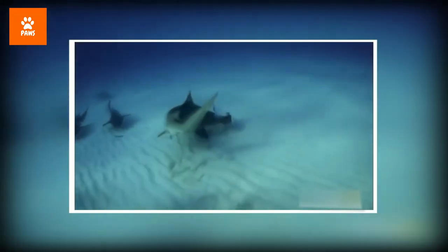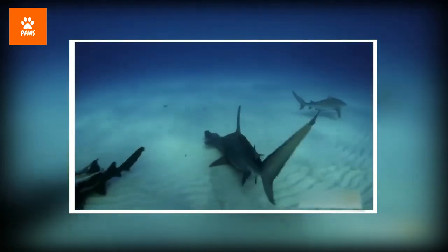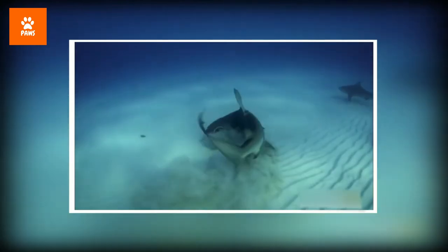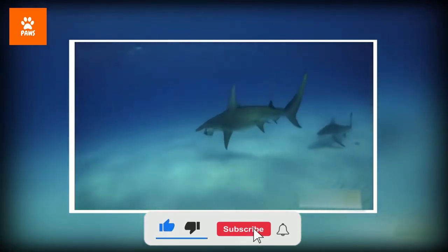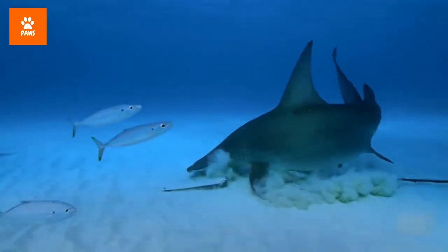The hammerhead shark hunts alone and can find stingrays that hide under the sand on the seafloor. Hammerheads also eat bony fishes, crabs, squid, lobsters, and other sea creatures. They have very impressive triangular serrated teeth, like the edge of a saw's blade. Hammerhead mouths are located on the underside of their heads.